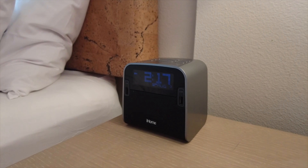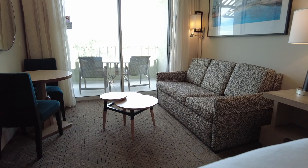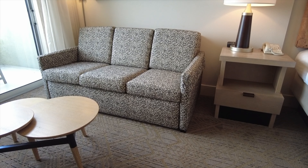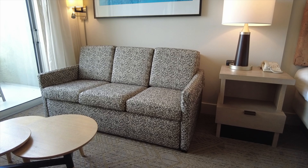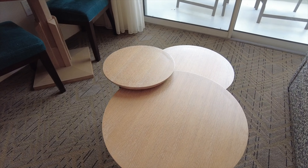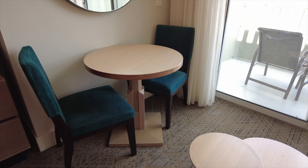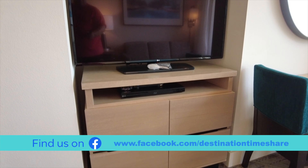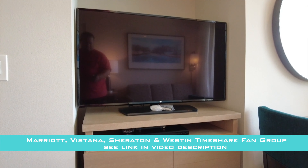Now that we've seen the main living area of the two-bedroom lock-off villa here at Marriott's Canyon Villas, we're going to head over and take a look at the guest bedroom. This is actually the studio side of the two-bedroom lock-off. In here you do have a king-size bed, a couple of nightstands, and also a pretty nice living area with a sofa, coffee table, as well as a small dining area that will seat up to two people.